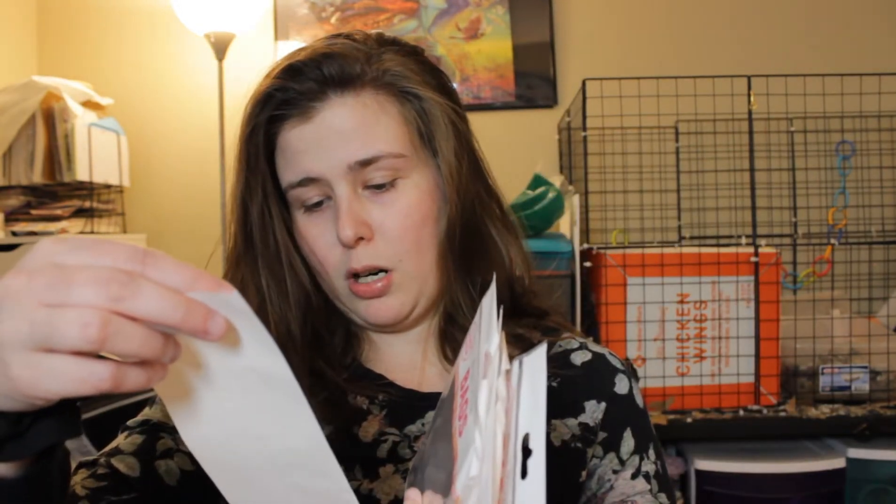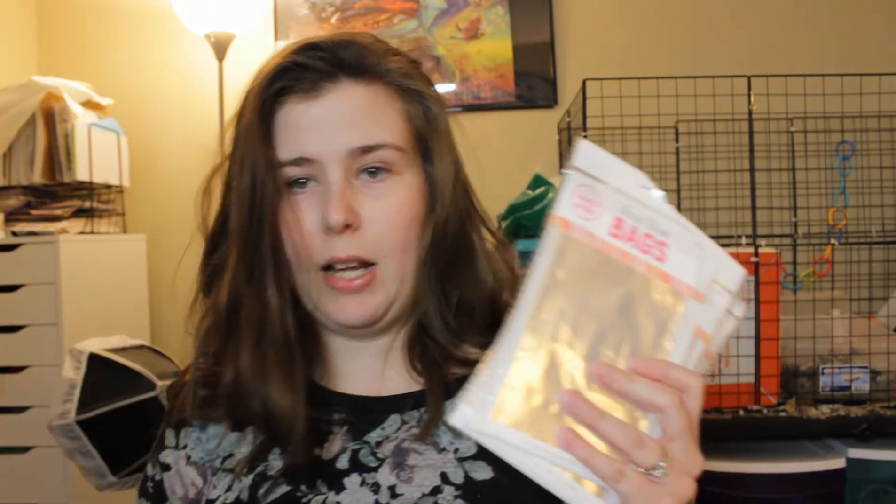Going along with that candy theme, I purchased these small candy favor bags. Each one of these has 100 bags, and I bought four, so 400 total. We're going to have like 100 people at the wedding maybe, but I figured people are probably going to grab more than one bag of candy, so I got a few of those to make sure we have enough. These were originally $2.99, and I got them for $1.79 each, which was pretty good — about half off maybe.